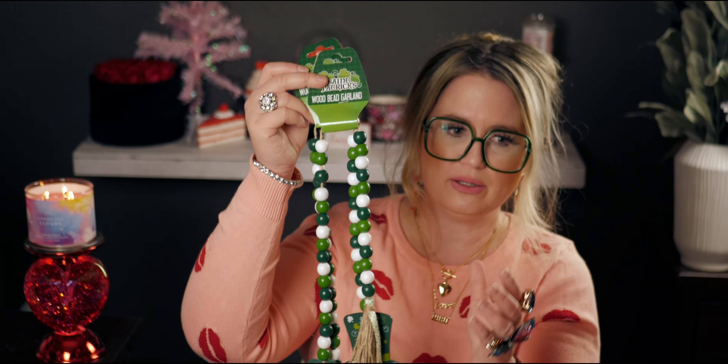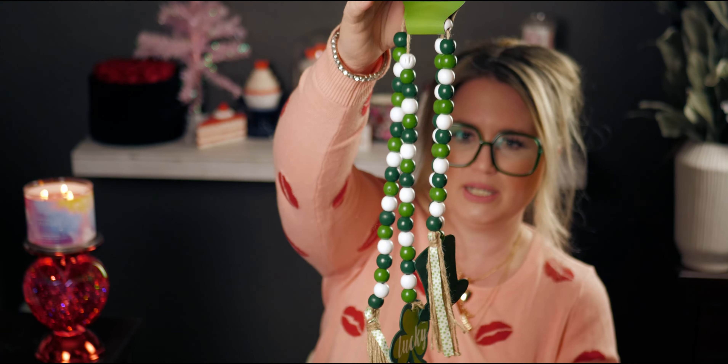I saw on another YouTube channel — I was watching at like 3 a.m. — she was looking for this beaded design style to use as a table decoration. She was going to put a table runner down and place these in the middle, mixed between her dishes, and it looked so cute. I can't remember which channel it was, but it was such a great idea. I got these for my three-tier tray.